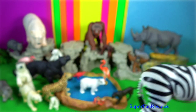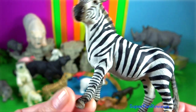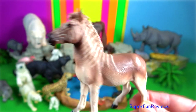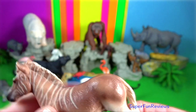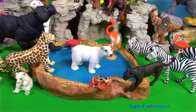Immediately after the foal is born, it learns to imprint what its mother looks like, her distinctive scent and vocalisations. This allows it to directly follow its mother and can recognise the shape of the stripes on its mother's backside.